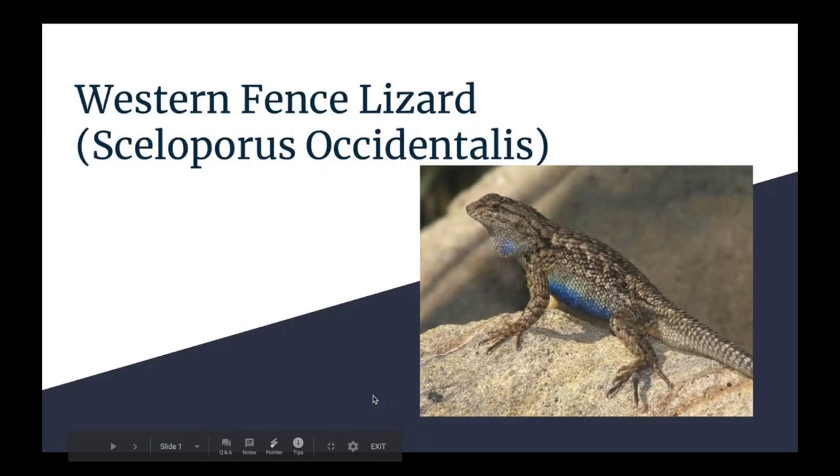Hi, my name is Jude Timber, and in my presentation I will be talking about the Scoloporus occidentalis. Throughout this video I will be referring to their common name, which is the Western Fence Lizard, found in the Los Angeles River.